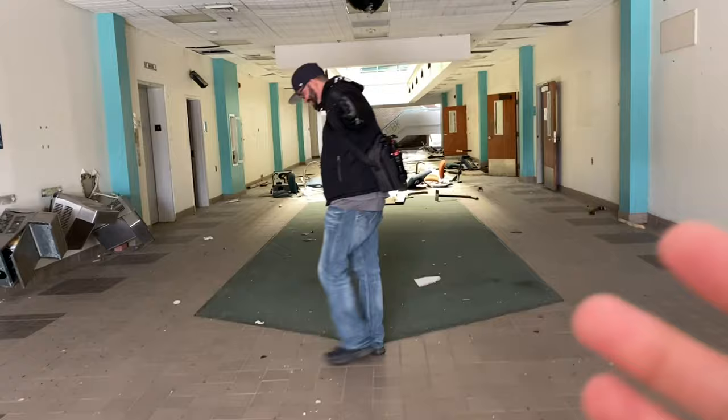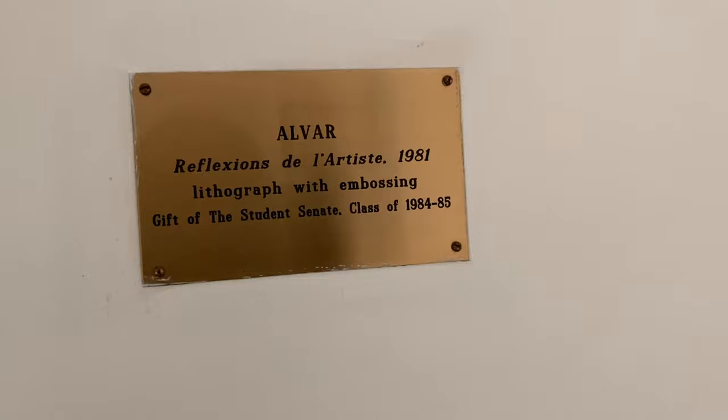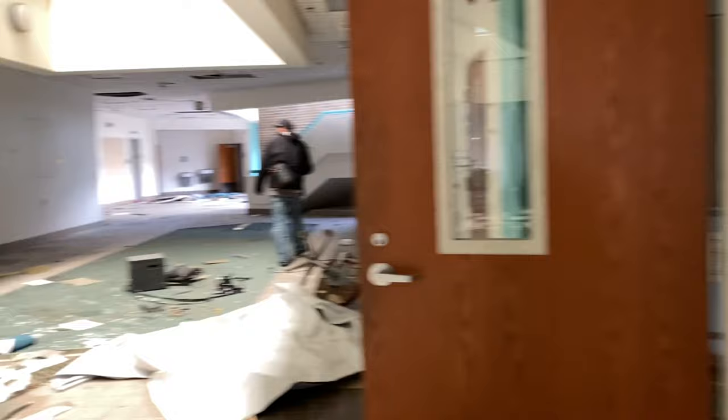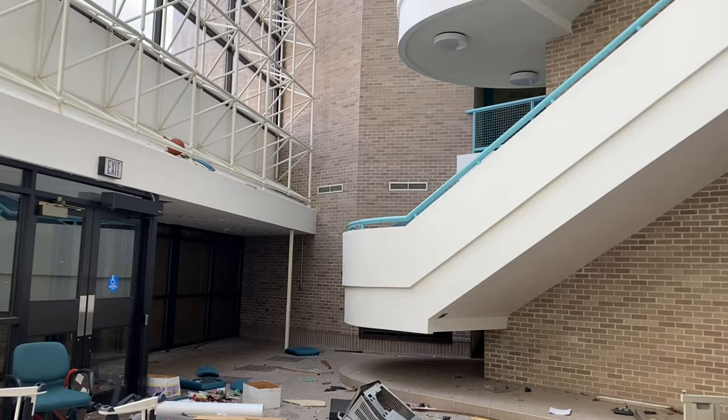First impressions — this is insane. This is the second we entered. I'm not sure how big this particular building is out of the four main buildings here, or how many we can get into, but this is the first one we're going to check out.